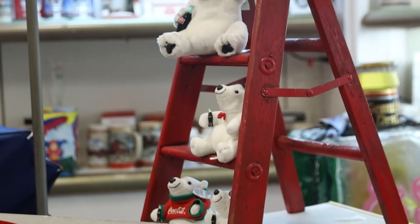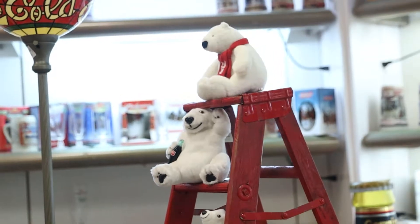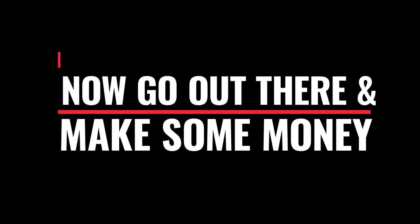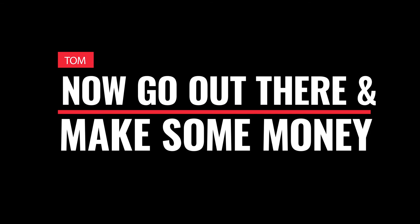Can you take a look at the video? We'll see you next time. Bye.